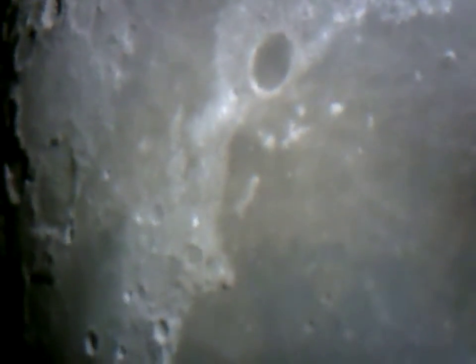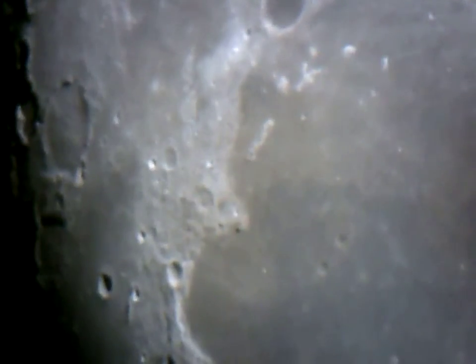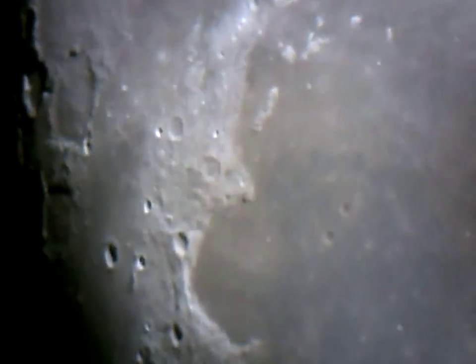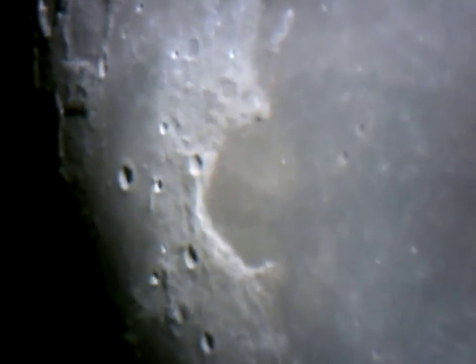We're looking up on a plateau towards the top of the picture, and then we're moving towards the Sinus Iridium — the Bay of Rainbows. You can see the kind of half-circle shape now of the Bay of Rainbows.